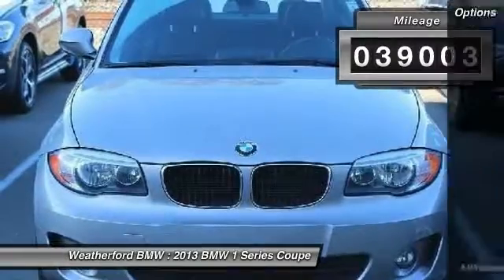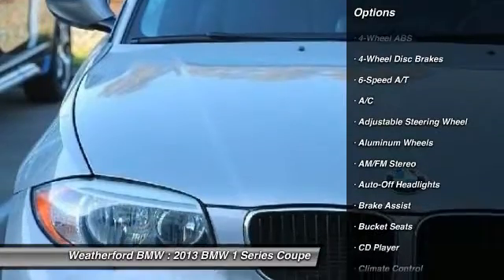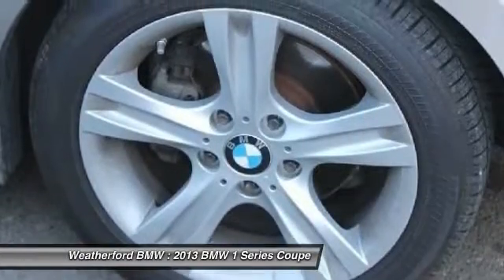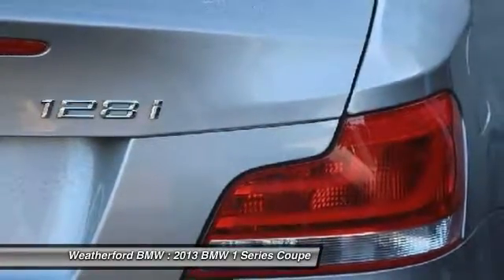Here are some of this vehicle's great options: navigation system, power passenger seat, leather-wrapped steering wheel, power steering, driver lumbar, driver airbag, adjustable steering wheel, aluminum wheels, four-wheel disc brakes, and cruise control.